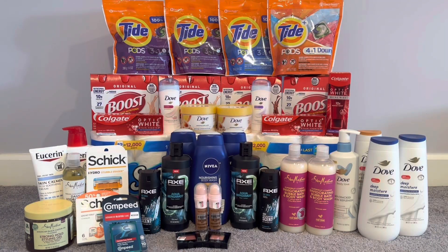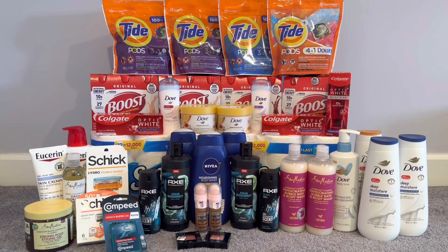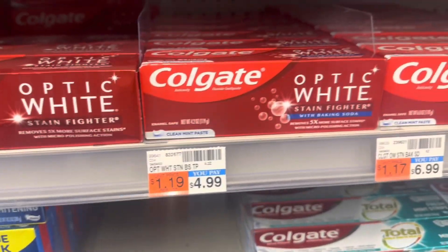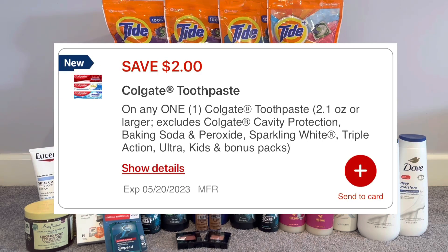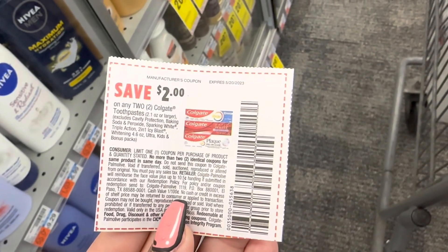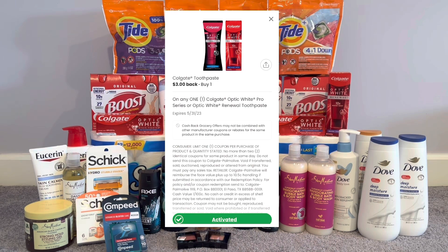Moving to my second transaction, I'm working with a $10 off $70 CRT. I got Colgate Optic White — spend $20, get $10. I picked up one Colgate Optic White Renewal at $10.29 and two Colgate Optic White Stain Fighters at $4.99, all three totaling $20.27. I had a $2 digital that came off. My $3 off Colgate Optic White Renewal did not come off, so I submitted to Coupons.com and will get back $3 for that.